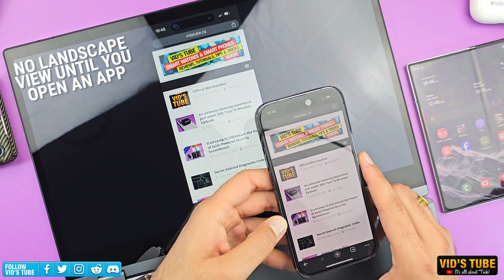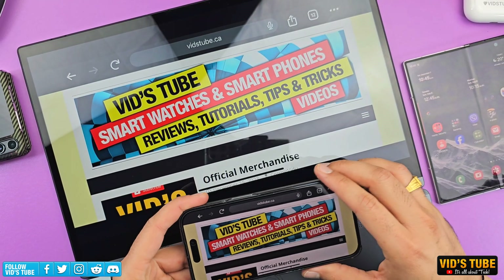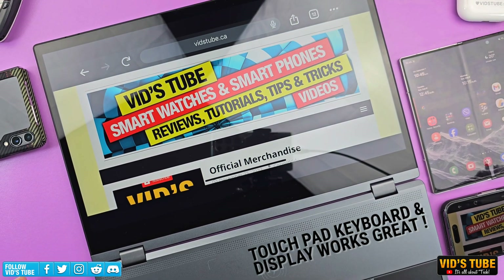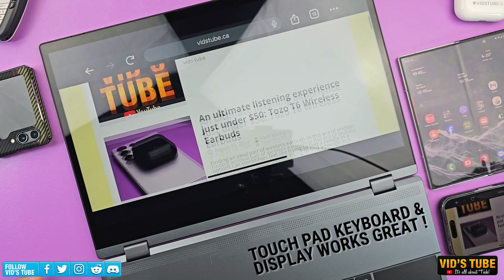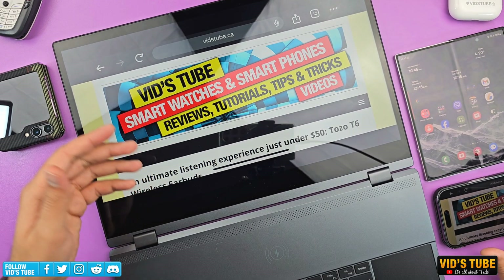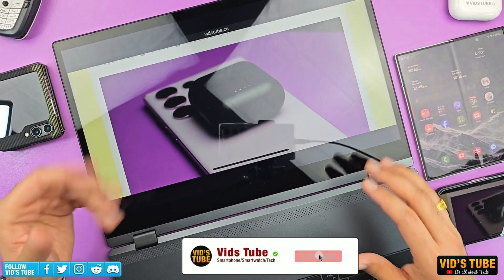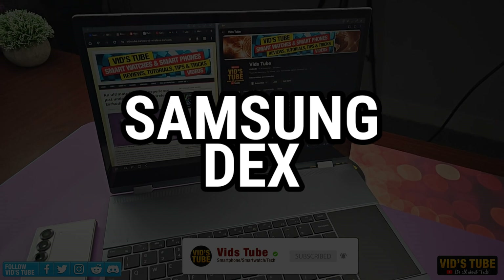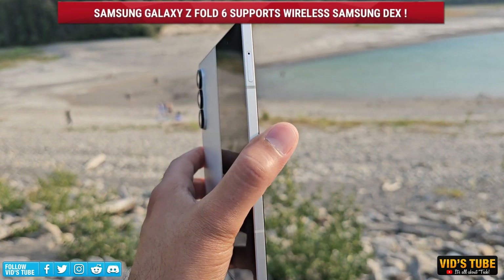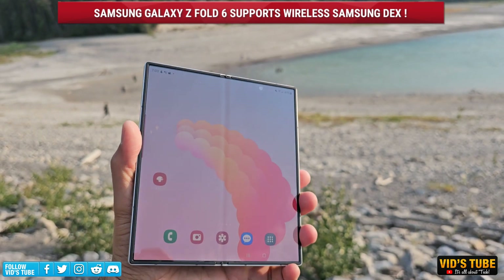Since iPhone doesn't allow any Samsung Dex-like interface, you basically get your phone screen projected onto the lap dock. You can't change the orientation unless you do it from your iPhone. However, the touchscreen works great along with the keyboard and trackpad, so you can play games, consume media, or do documentation. Honestly, I personally wouldn't use this with iPhone, as the experience is nowhere near as close to what you get with Samsung Dex.